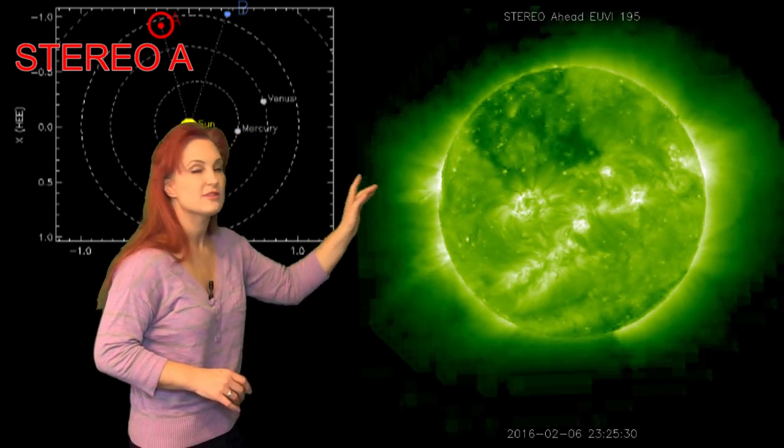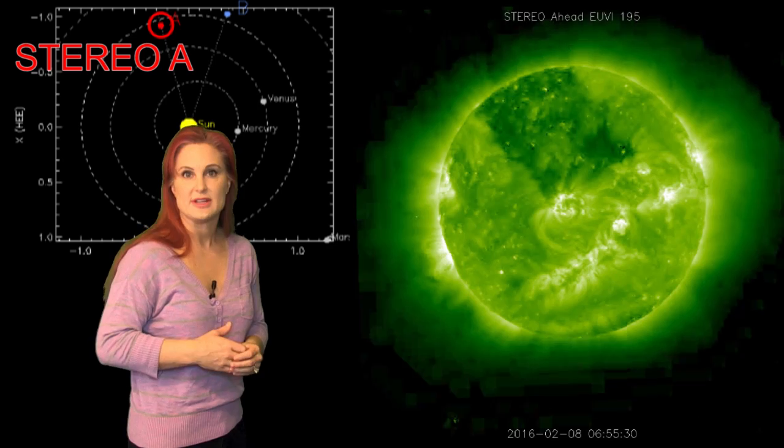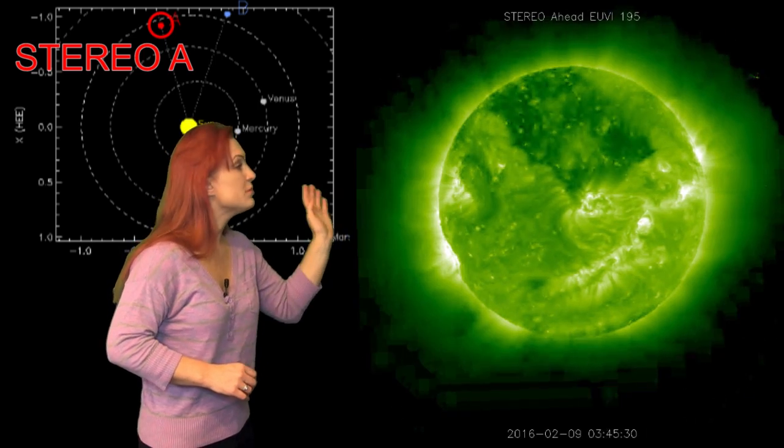On top of that, we have all these other active regions on the front side — it's kind of peppered with these regions, and there's a little bit of mini storms being spit off everywhere, so I don't expect the activity is going to change all that much. But you also see this other coronal hole, this kind of rectangular-looking thing. This will be rotating into Earth view in about a week or so, and it could give us some more chance for fast wind in about two weeks.